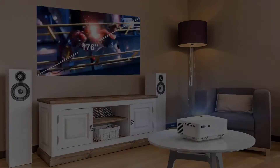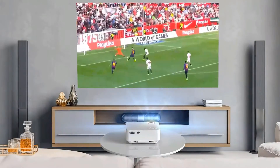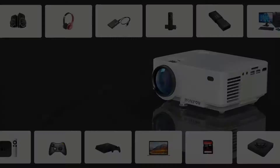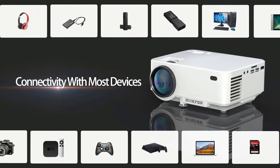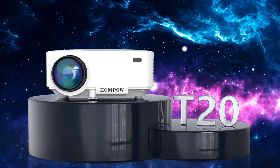The built-in stereo speakers feature noise reduction technology so you can play crisp, clear audio during your presentations. Weighing just over 2 pounds, this portable projector is easy to move from room to room or to take with you on business trips.